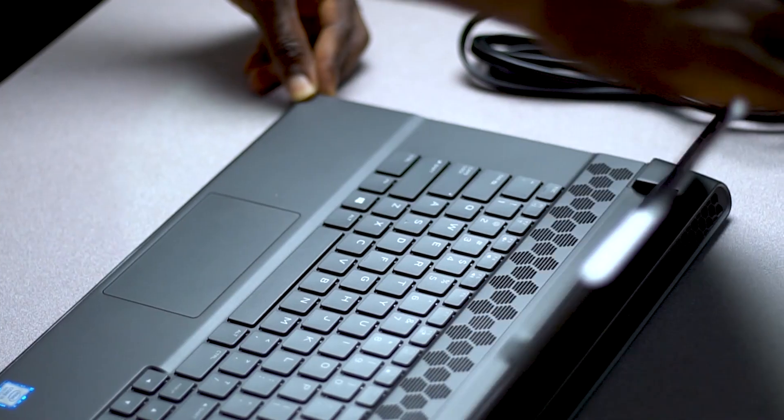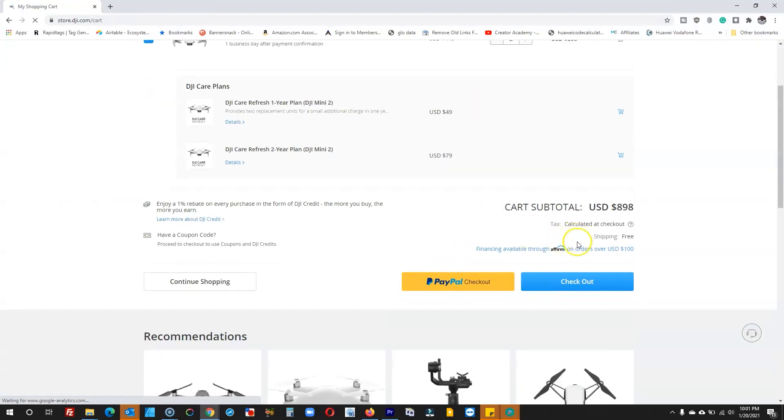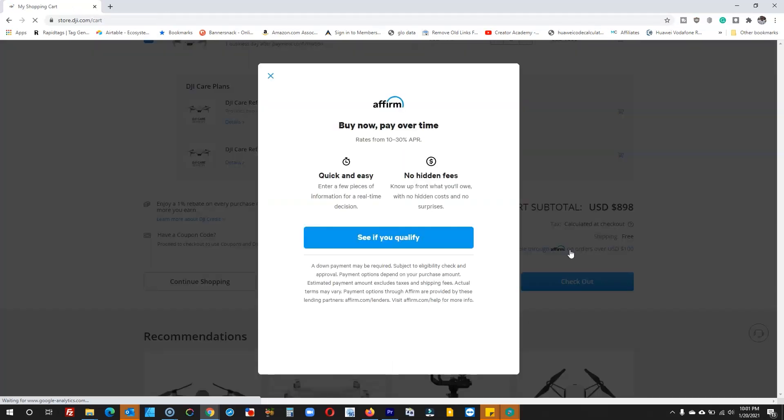It is actually good to know that most of the gear or devices that I currently own, I don't pay cash for them whenever I'm purchasing them — that's the majority of them. This is possible by the financing options which are available for some of these sites. Sites like Dell, and I'm sure HP should also have something like that. Sites like DJI also have options to use Affirm to be able to finance your purchase and then pay later.